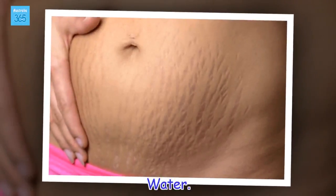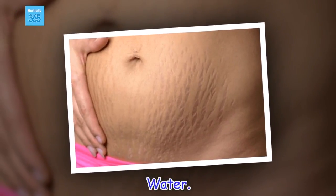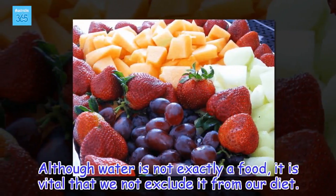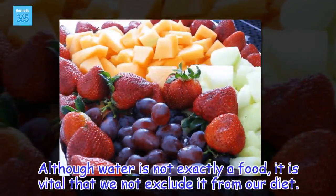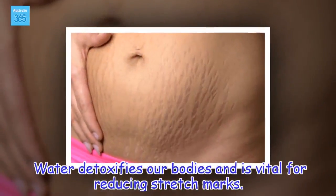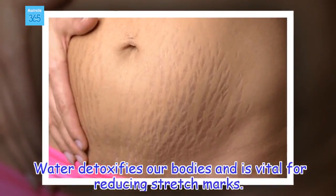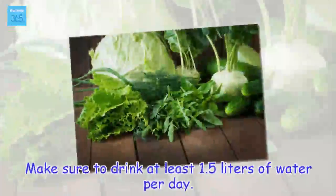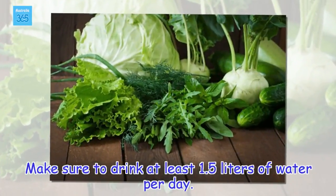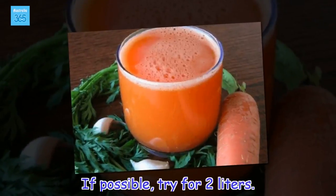Water. Although water is not exactly a food, it is vital that we not exclude it from our diet. Water detoxifies our bodies and is vital for reducing stretch marks. Make sure to drink at least 1.5 litres of water per day. If possible, try for 2 litres.